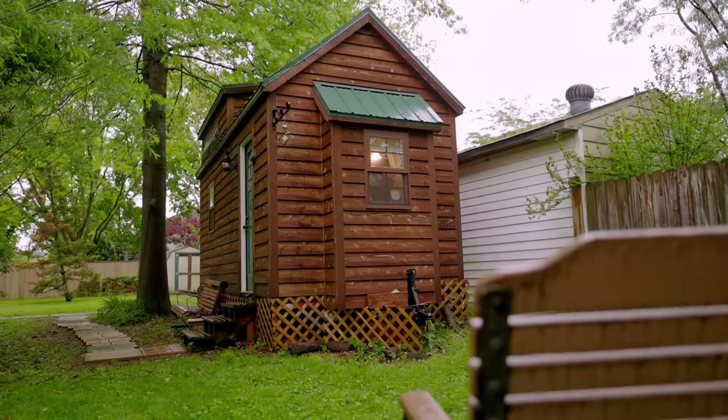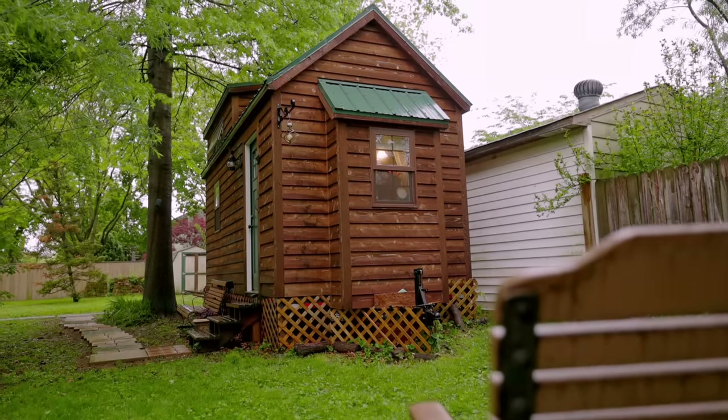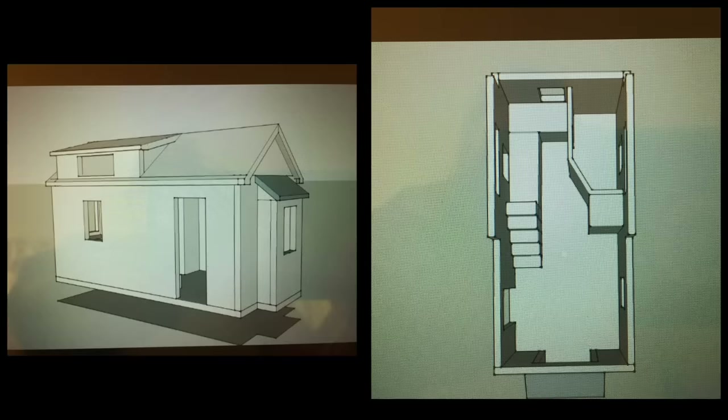When I first heard about tiny houses, I was like, oh my gosh, that's everything. It's my little space. It's portable. I can design it.